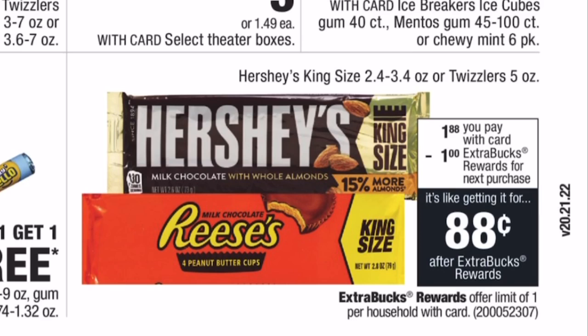Hershey's king size or the five-ounce Twizzlers are on sale for $1.88. When you buy one, you get a $1 Extra Buck back. So you pay $1.88 at the register, get $1 back, making the final cost just 88 cents for a king-size bar. These are usually $2 and change, so getting a giant Hershey's — Reese's or Hershey's with almonds — for 88 cents is great.